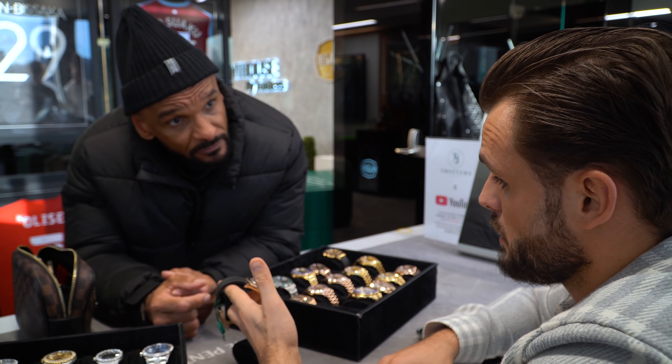You know how long I've been looking for one of these? This is the 18238 — the last one left. I've wanted to get one of these for ages but just haven't been in a position to. As much as I appreciate the diamond dials, it just wasn't me. When I saw the silver dial, I saw it.